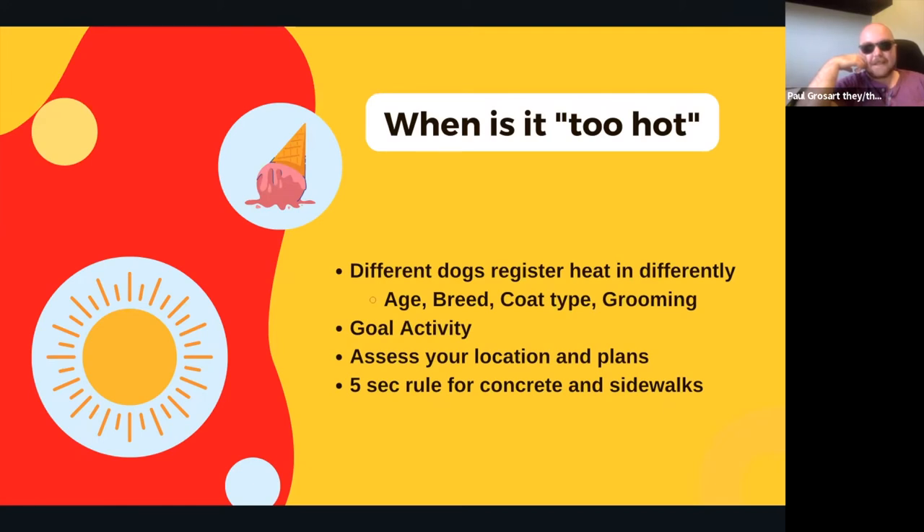Heat sensitivity can vary based on your dog's age, breed, and coat type, as well as grooming status. Within breeds, brachycephalic or short-nosed dogs can have a harder time panting and regulating their body heat. The indicators I often look for are heavy panting, a real wide open mouth, peeled-back lips — that 'I'm just too hot' look — and also the splat, when they just go flat out.